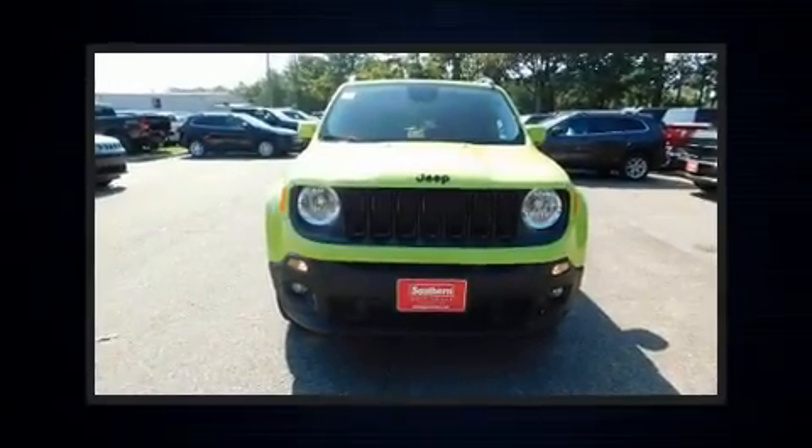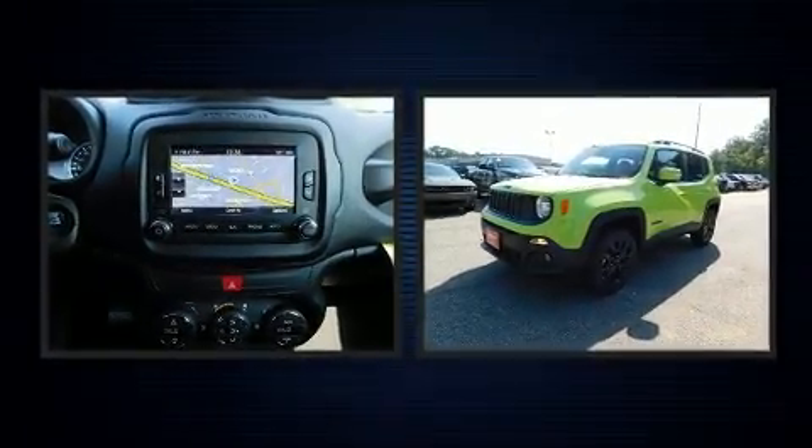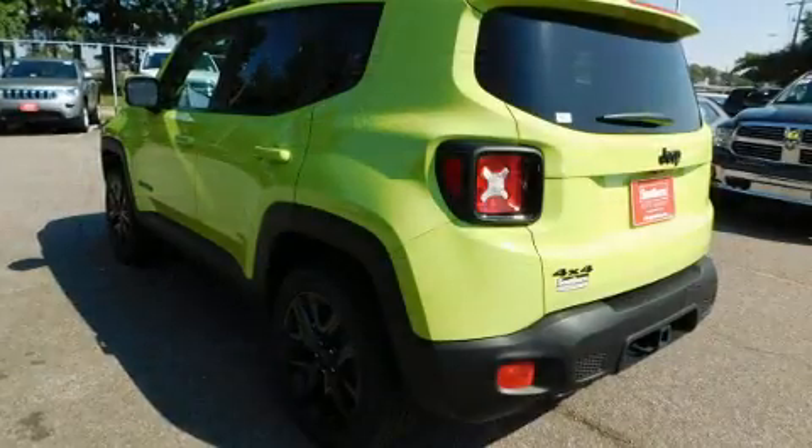Load your family into the 2017 Jeep Renegade. It features four-wheel drive capabilities, a durable automatic transmission, and a 2.4-liter four-cylinder engine. A turbocharger further enhances performance while also preserving fuel economy.